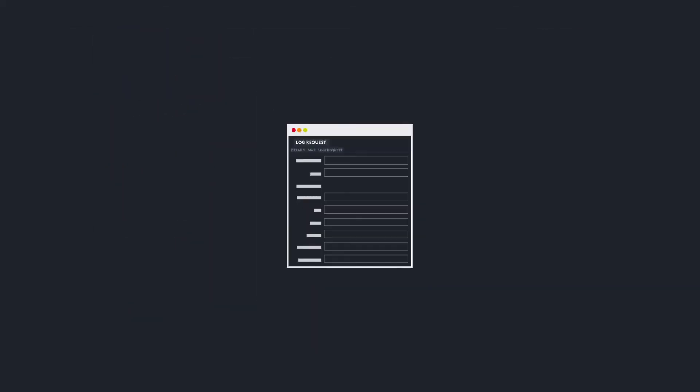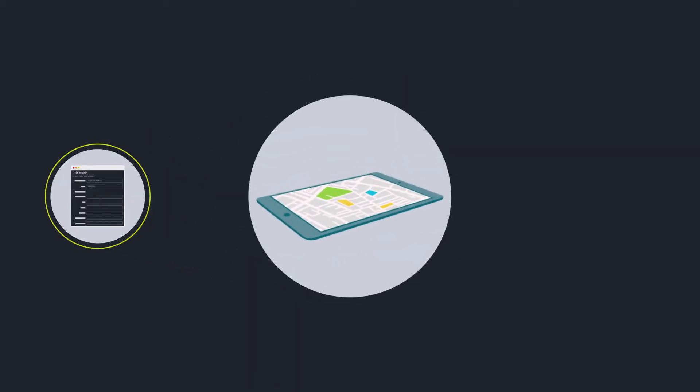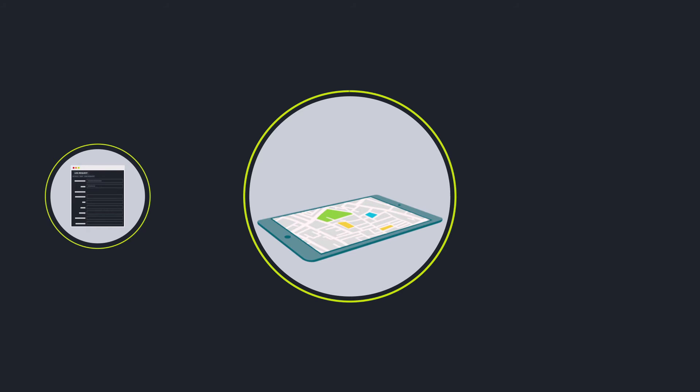When an incident is reported via phone, email or physical walk-in, a municipal agent can swiftly record information on a form with predefined fields. The information links the incident to an exact geographic location and a ticket is generated which is sent to a relevant depot.